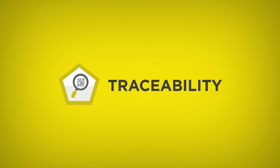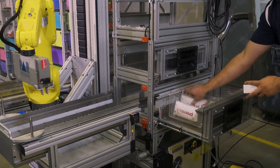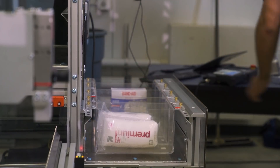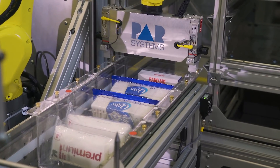Traceability is huge in the market today. People want to know where the product is being distributed and who is distributing it. Product management is critical, so any product that enters the system is inventoried and then the dispensing is controlled. The PC database tracks the inventory in real time so that it's always 100% accurate.